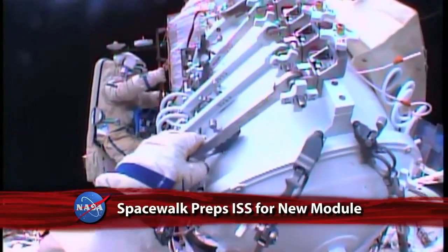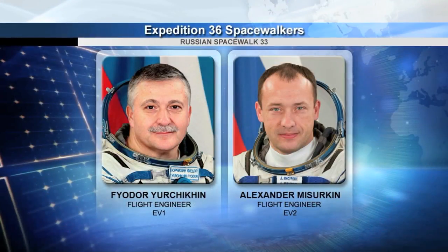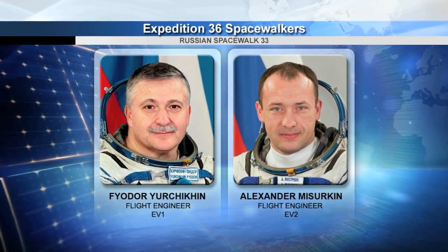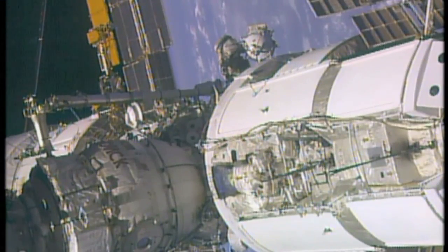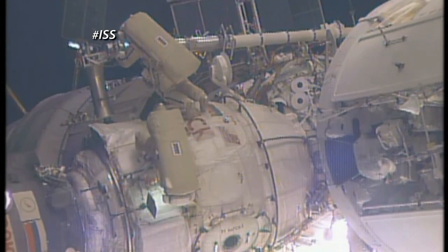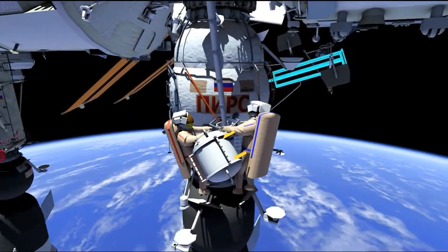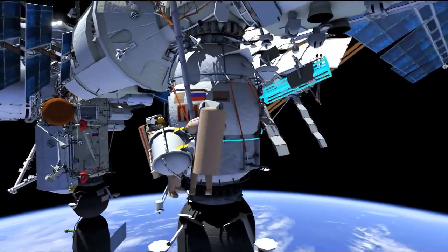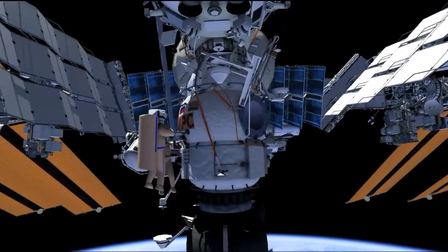Aboard the International Space Station, Expedition 36 flight engineers Theodor Yurchikhin and Alexander Misurkin of the Russian Federal Space Agency conducted a six-hour, 34-minute spacewalk to prepare for the arrival of a new Russian module later this year. The pair replaced a fluid flow control panel in the station's Zarya module and installed clamps for the power cables of the Combination Research Facility airlock and docking port, which will replace the pier's airlock.